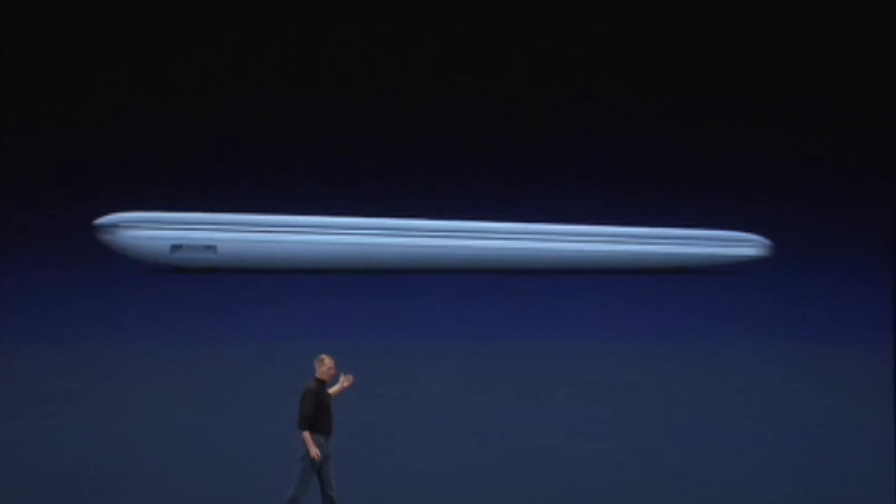That's why when the original MacBook Air came out in 2008, Apple had to make some unprecedented compromises to achieve its small size. At the time, it was the thinnest laptop in the world, measuring 0.76 inches at one end and tapering to 0.16 inches at the other.